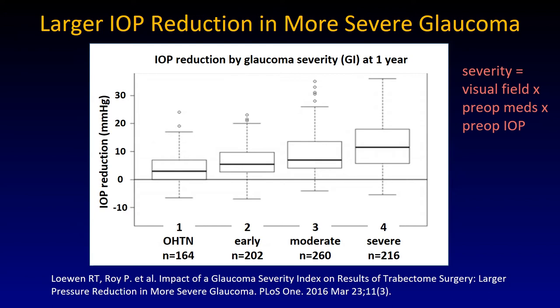A larger pressure reduction can be achieved in more severe glaucoma. We created a visual field index that basically captures different important clinical components: visual fields, the preoperative medications used, and the preoperative intraocular pressure.